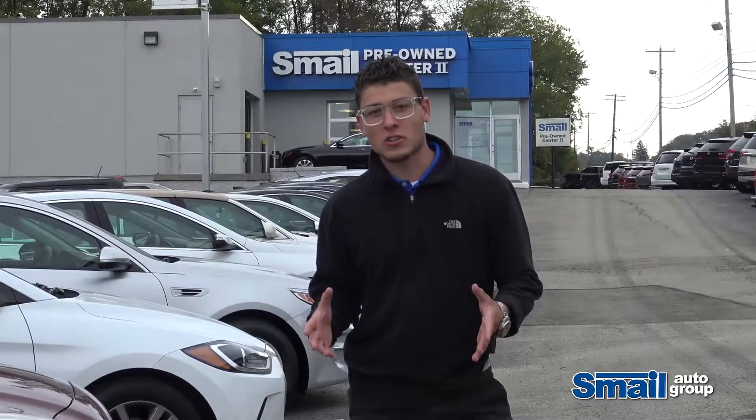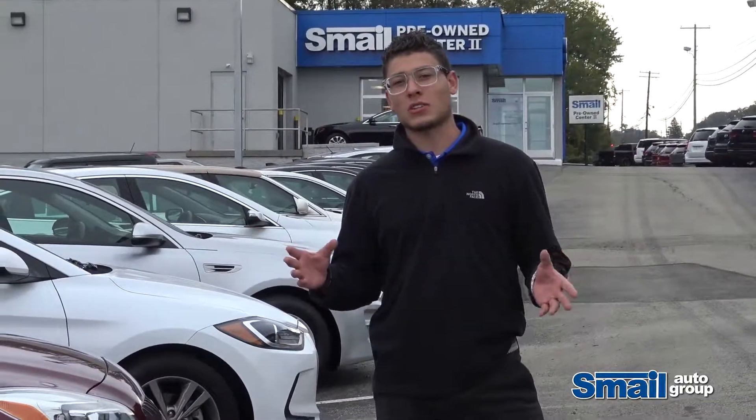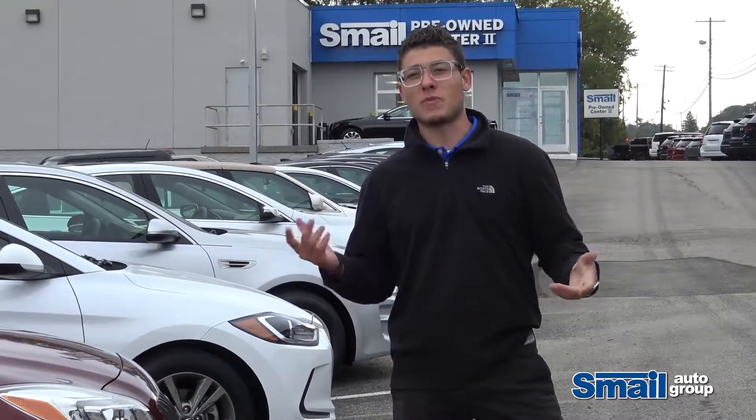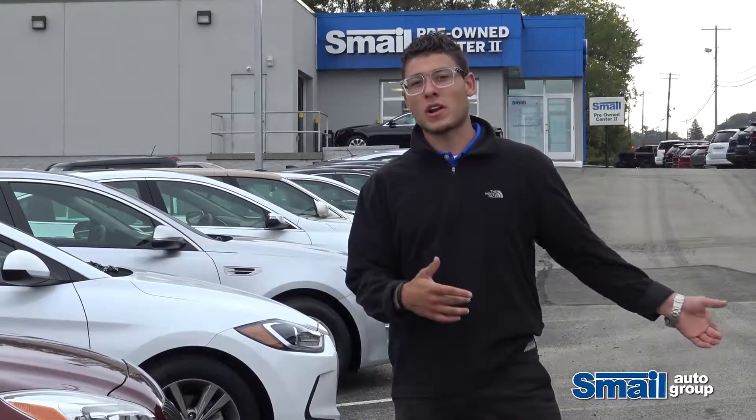Those are just a few of our budget cars from our wide selection in our budget car program. For more information about these vehicles, visit us at SmaleAuto.com or visit us right here on Route 30 East.